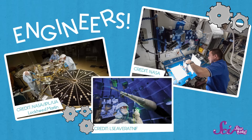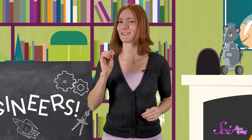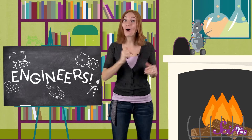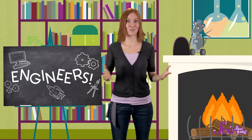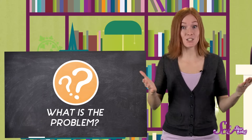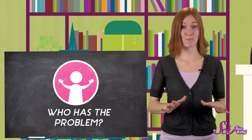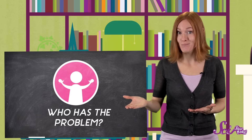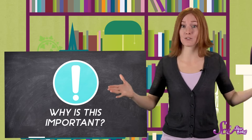There are lots of different kinds of engineers that you can be, but they all have the same basic job — inventing and building things that solve problems for people. And all engineers ask themselves three very important questions when they're working. Number 1: What is the problem that needs to be solved? Number 2: Who has the problem that needs to be solved? And number 3: Why is this problem important to solve?